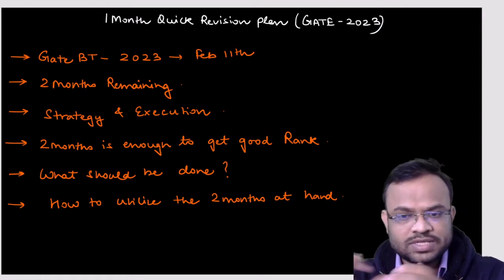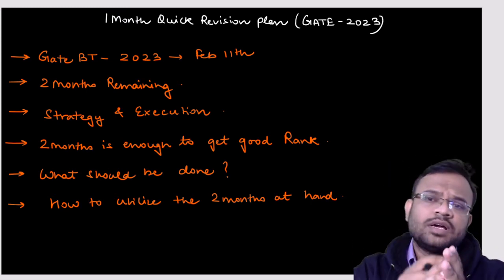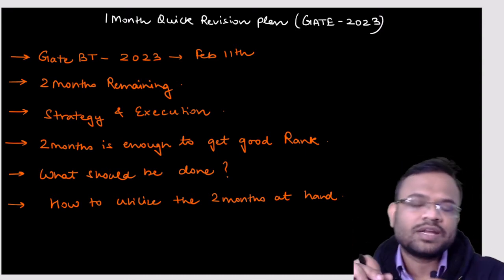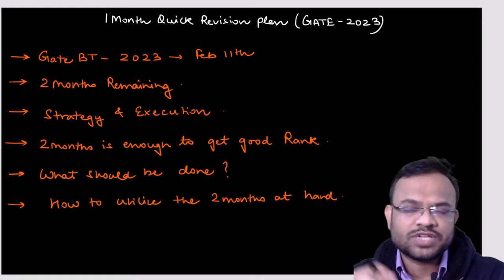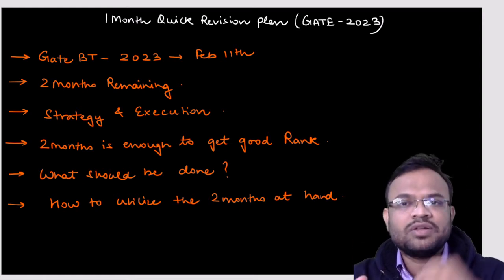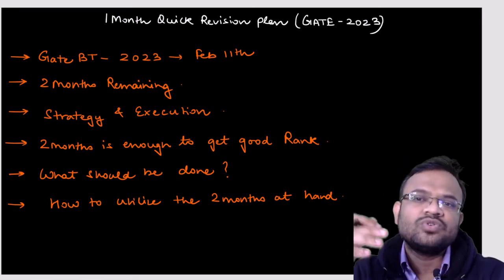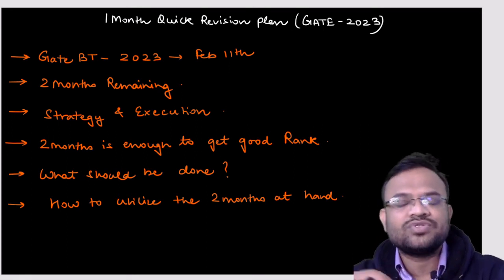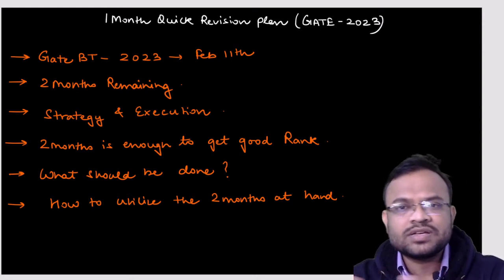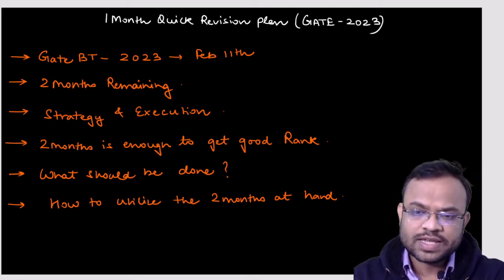This video is all about strategy and how you should execute your plans during the upcoming two months — what should be done and what you should avoid. I will be giving you a time-wise schedule on how you should progress and the exact amount of time you should give to each subject.